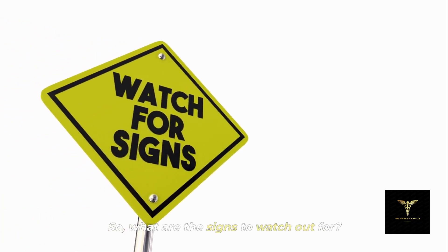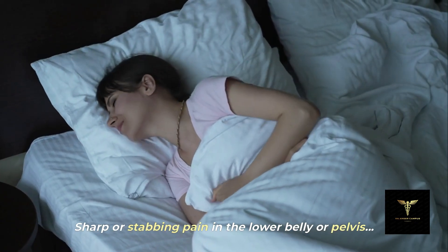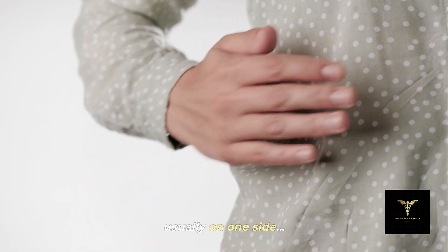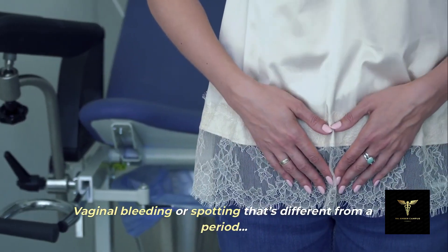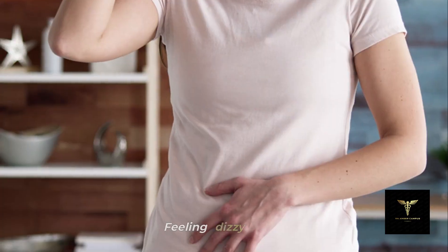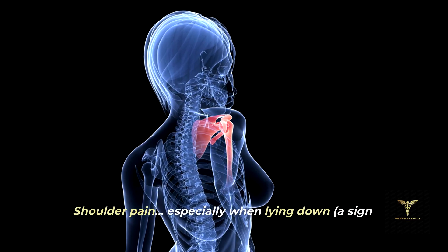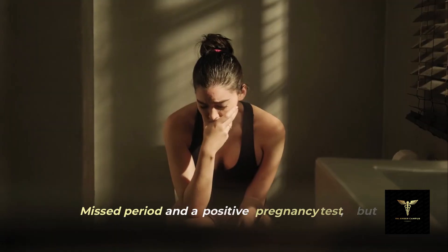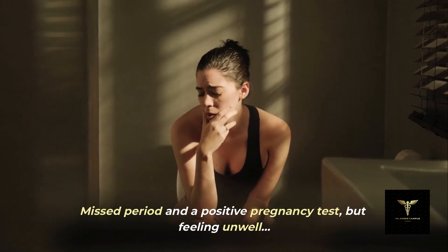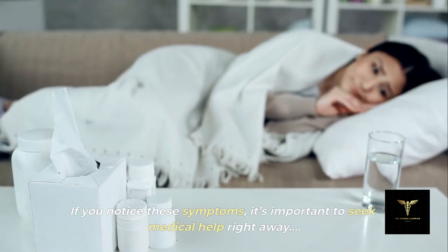So what are the signs to watch out for? Sharp or stabbing pain in the lower belly or pelvis, usually on one side. Vaginal bleeding or spotting that's different from a period. Feeling dizzy or faint. Shoulder pain, especially when lying down — a sign of internal bleeding. Missed period and a positive pregnancy test, but feeling unwell. If you notice these symptoms, it's important to seek medical help right away.